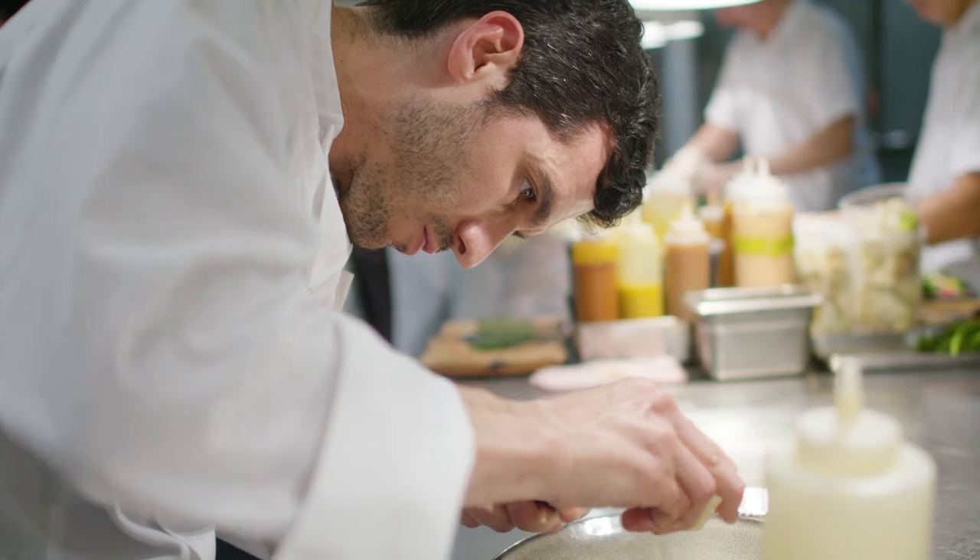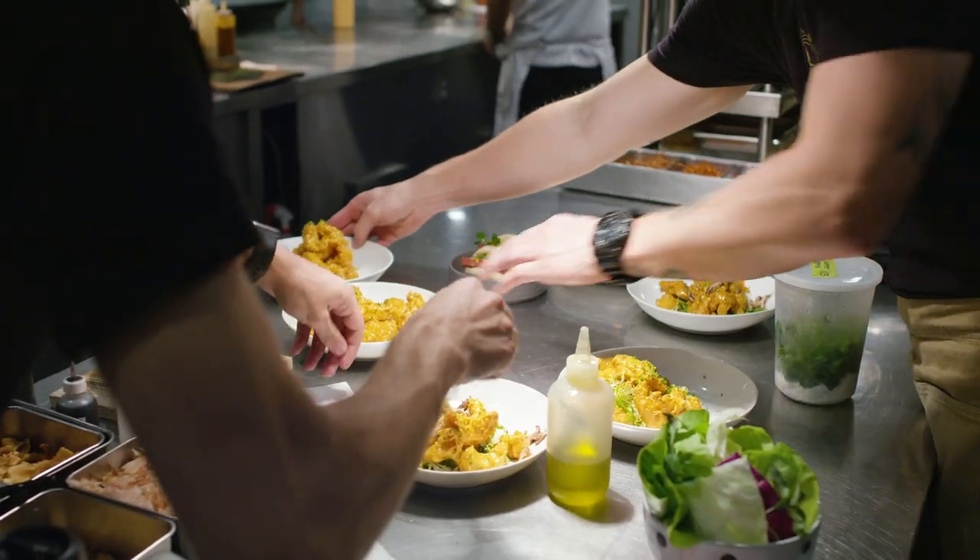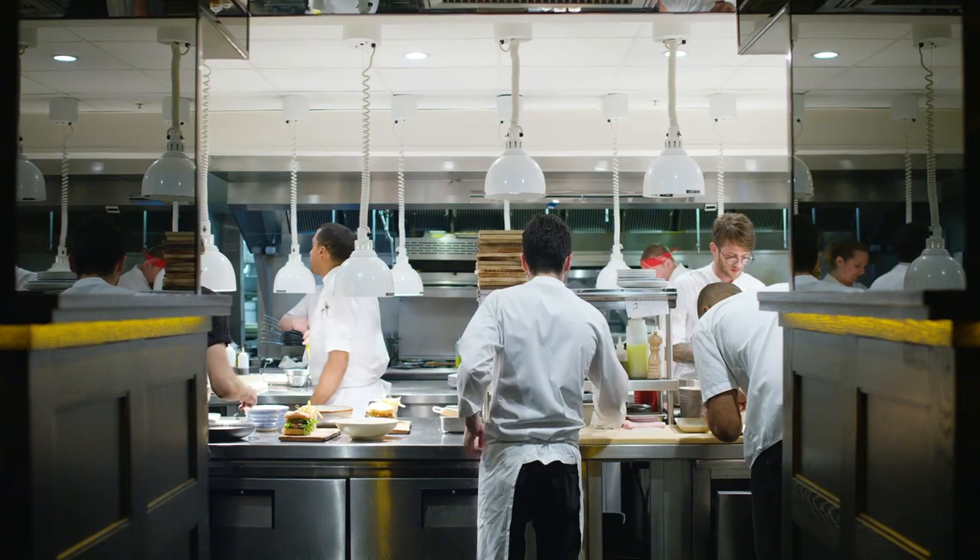We spend more time on sourcing and talking to farmers than we do actually cooking it. I've always said if you start with a great ingredient, the less you do to it, the better it is.